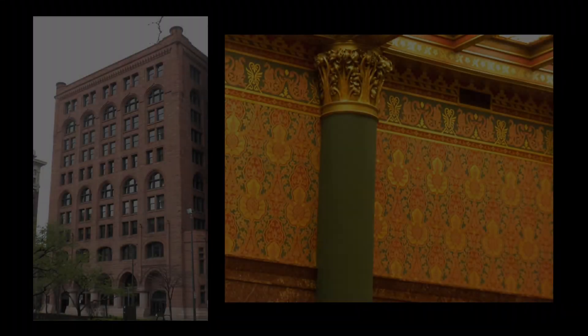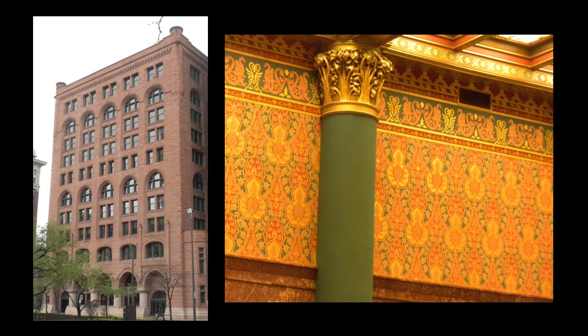Aside from the Glessner parlor, Prettyman's only documented interior to survive is the banking room of the Society for Savings building in Cleveland, dating to the late 1880s.